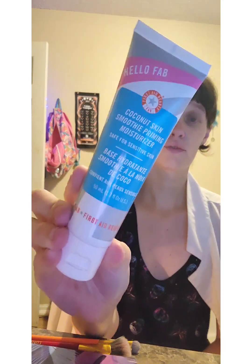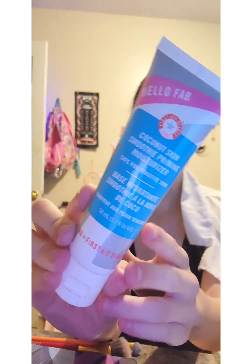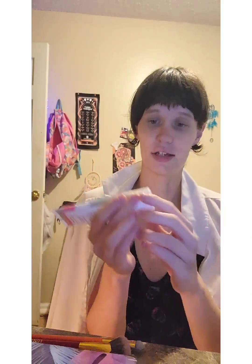For primer, we're going to be taking the Coconut Skin Smoothie Priming Moisturizer from First Aid Beauty. This is safe for sensitive skin, dermatologist tested, and it even smells like coconut.